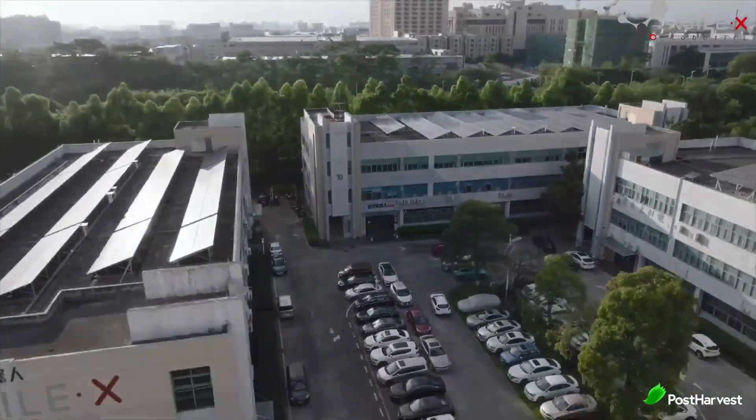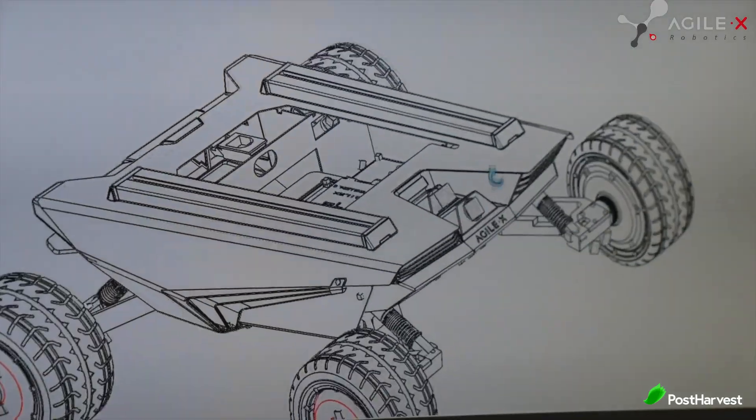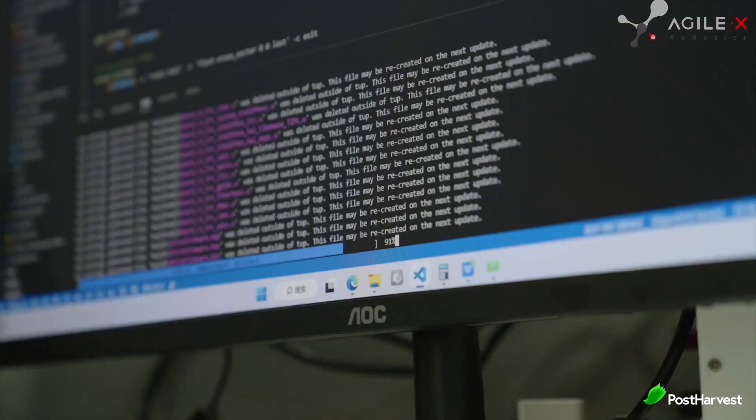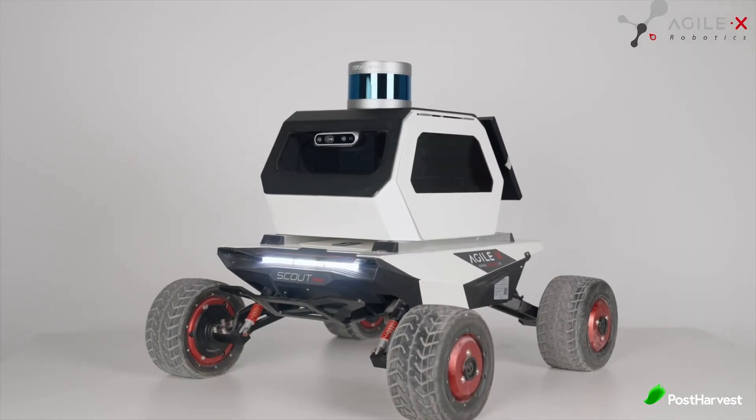Agile X Robotics was established in 2016 by a team of passionate engineers. From the outset, the company aimed to develop versatile and high performance robotic platforms that could address a wide range of applications. Their mission has always been to democratize robotics technology, making it accessible and beneficial for both industrial and research purposes.